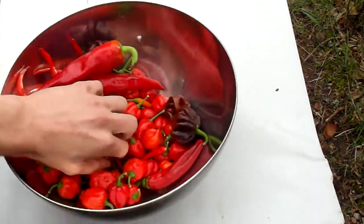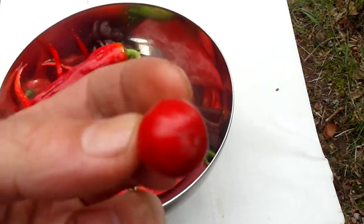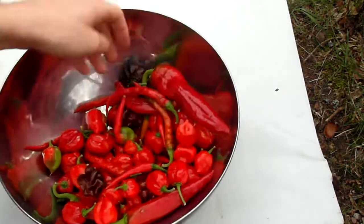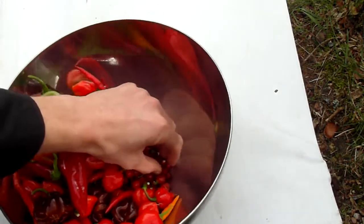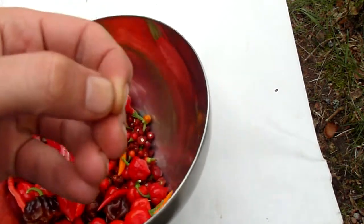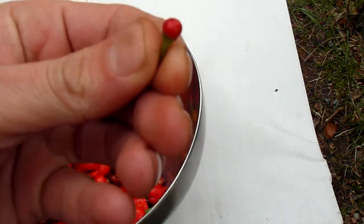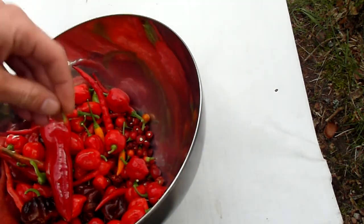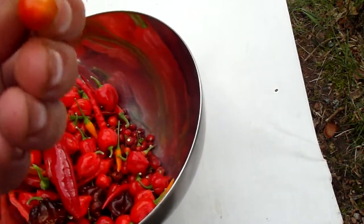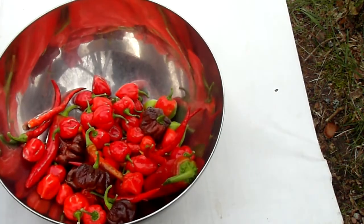And down here, black pearls. Let's see if we can find a green one. Oh, that's so cute. That's the smallest one ever. They're supposed to be dark, but under my HPS, they don't go very dark.